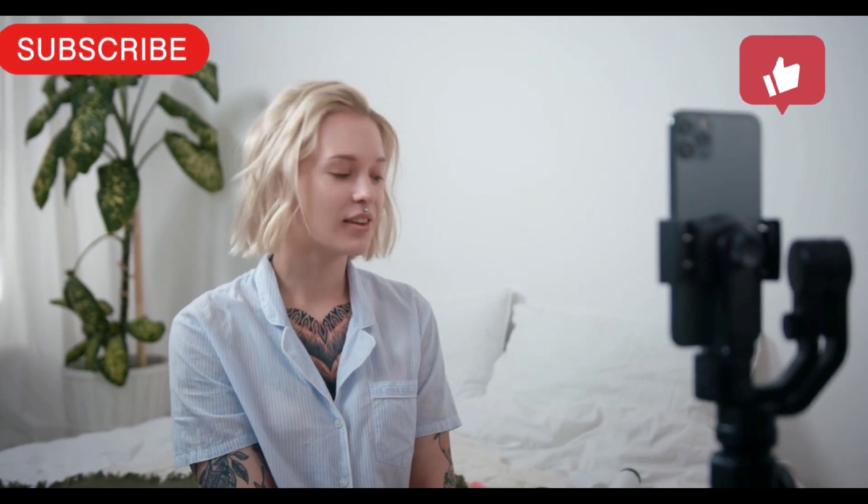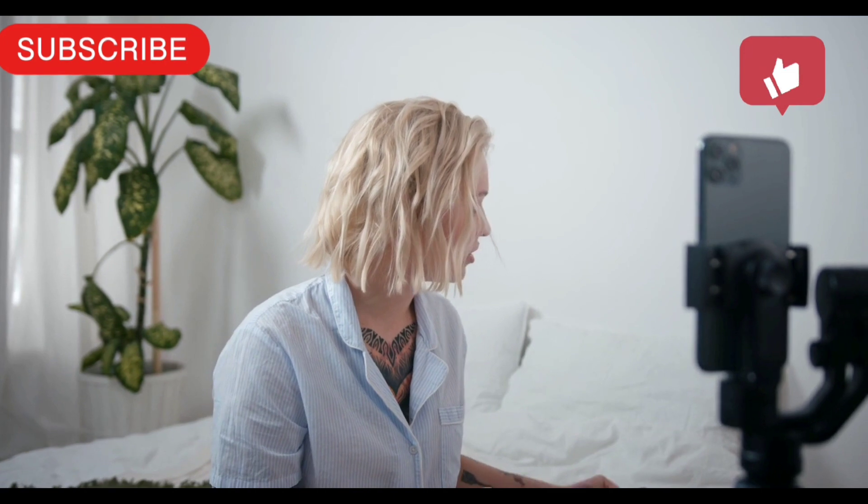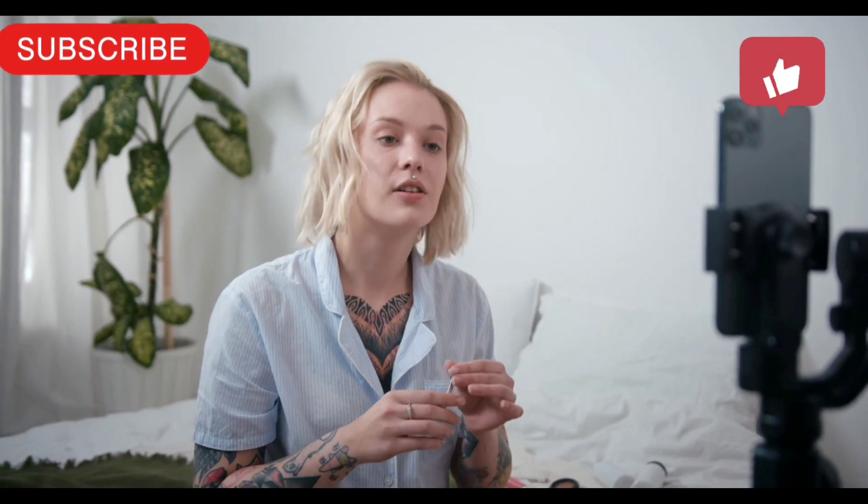Please subscribe and support my channel. If this video is useful, please like and comment. Thank you.